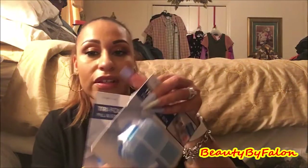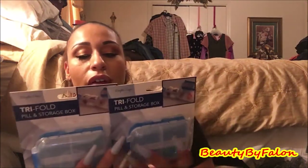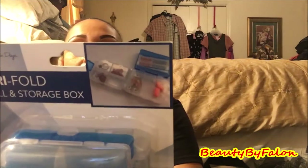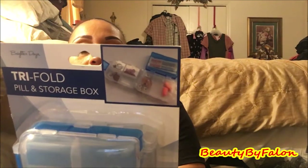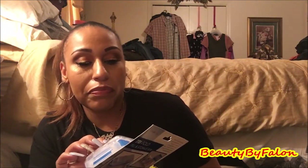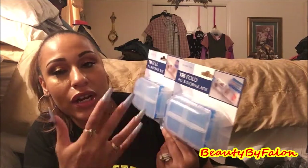I found these two tri-fold pill and storage boxes — I bought two of them. They fold out and have three compartments. You can put pills, band-aids, ear plugs, or whatever you need for traveling. I thought these would be great for beads or pills. I love storage containers like this, so I bought two.